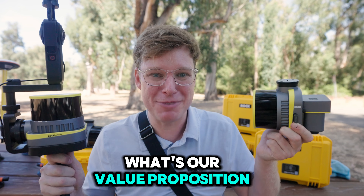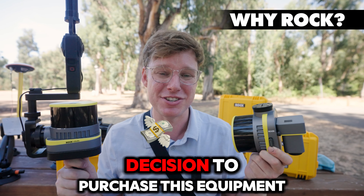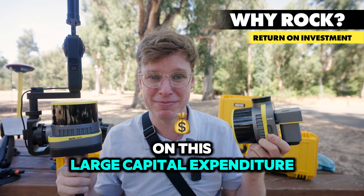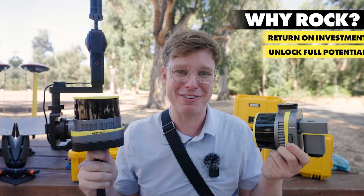So why Rockrobotic and what's our value proposition? I want to break this down into two things that I believe are the most critical factors in making a decision to purchase this equipment. One is going to be a return on investment on this large capital expenditure, and the second is going to be the extraction of all the data that you capture and the usage of all that data.